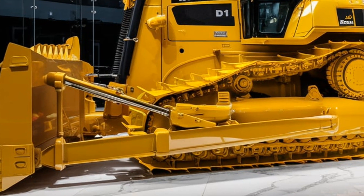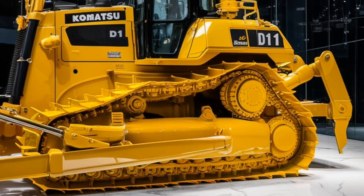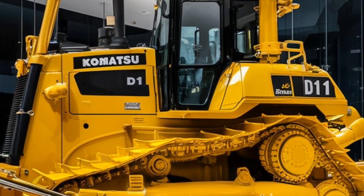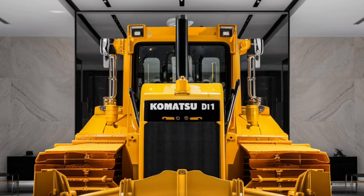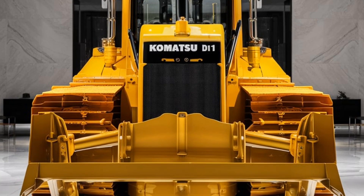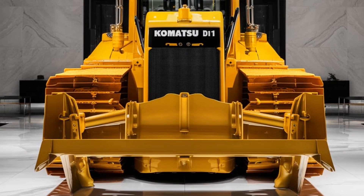The D11 is a marvel worth understanding. The Komatsu D11 Bulldozer is engineered for maximum productivity and efficiency, making it a favorite among contractors and operators alike. Its impressive horsepower, which exceeds 400, allows it to tackle even the toughest jobs, from large-scale earth-moving projects to precise grading and leveling tasks.